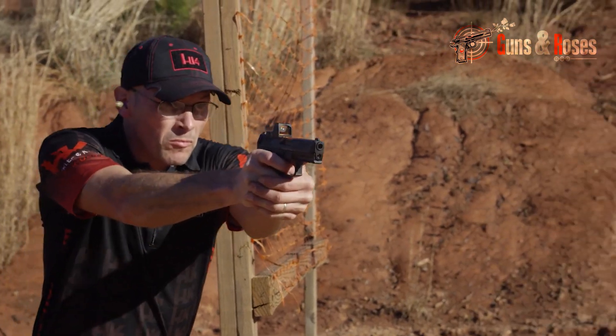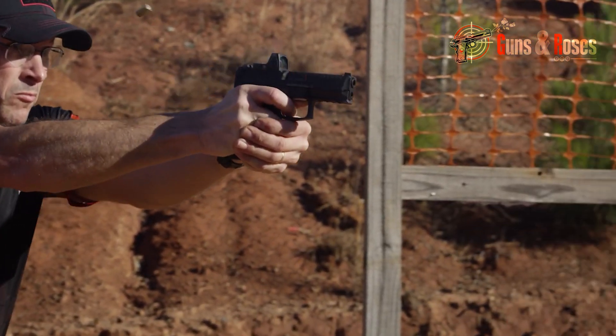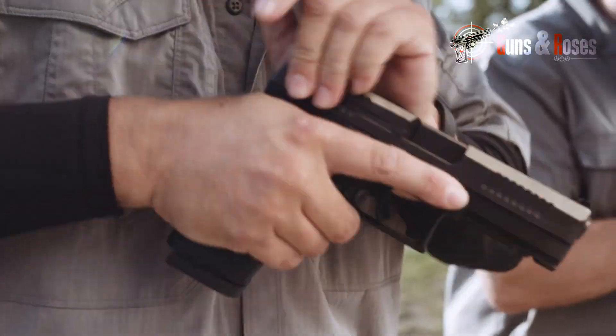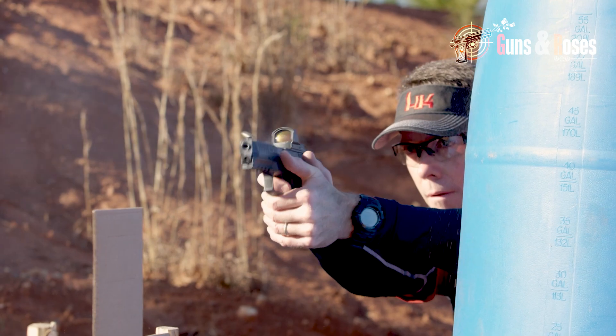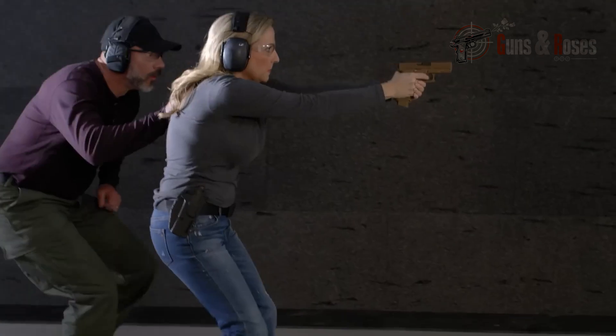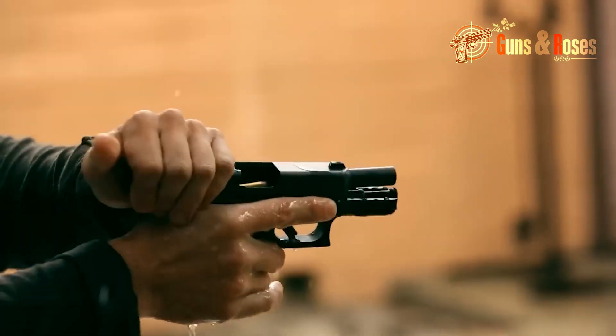Suppressors have long been an increasingly popular accessory among shooters, offering benefits like noise reduction and recoil management. Suppressors offer a host of advantages for pistols. They increase felt recoil by up to 25%, improving accuracy and comfort for shooters.